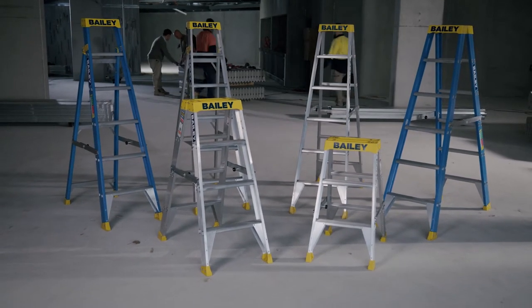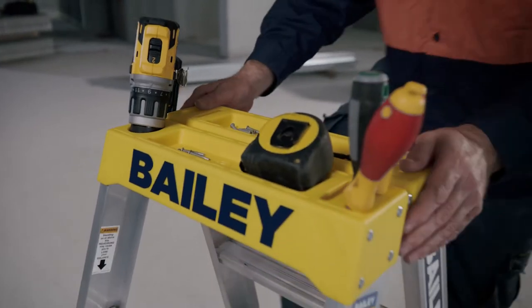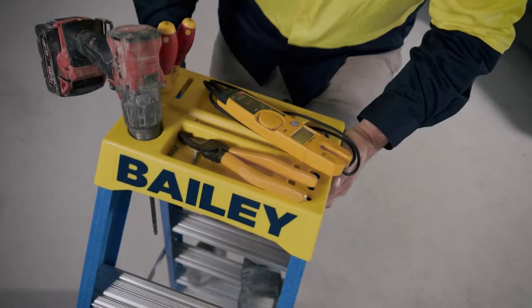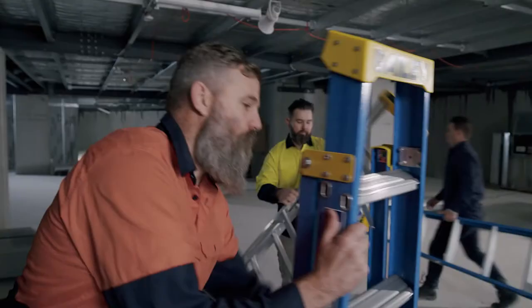Check out the new range of Bailey stepladders, featuring new multifunctional tops incorporating tool holders and part trays. Your ladder becomes a safer and more efficient tool for your trade.